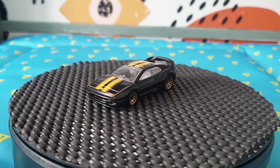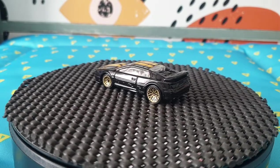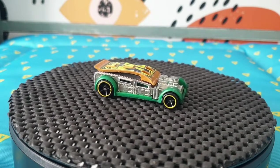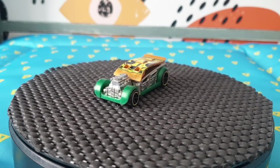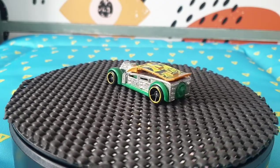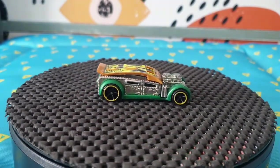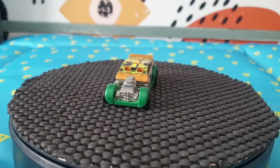The next one is a Lotus Esprit from 2015 — it came out of a Hot Wheels Exotics Five Pack. A very nice find. The next one came from a Super Rig set — I didn't find the rig, only the car. This is Fast Cash from 2018. I can't really pinpoint exactly which rig it came with — I bought it from a different seller and I'll try to google it.